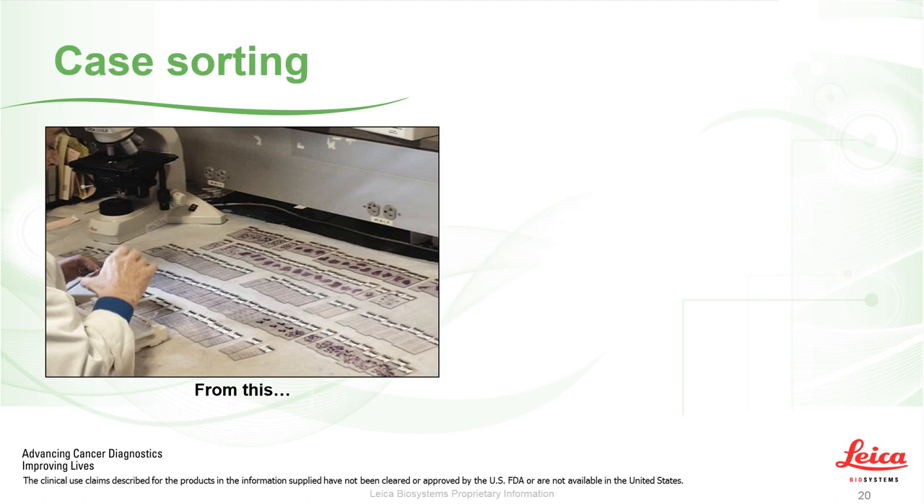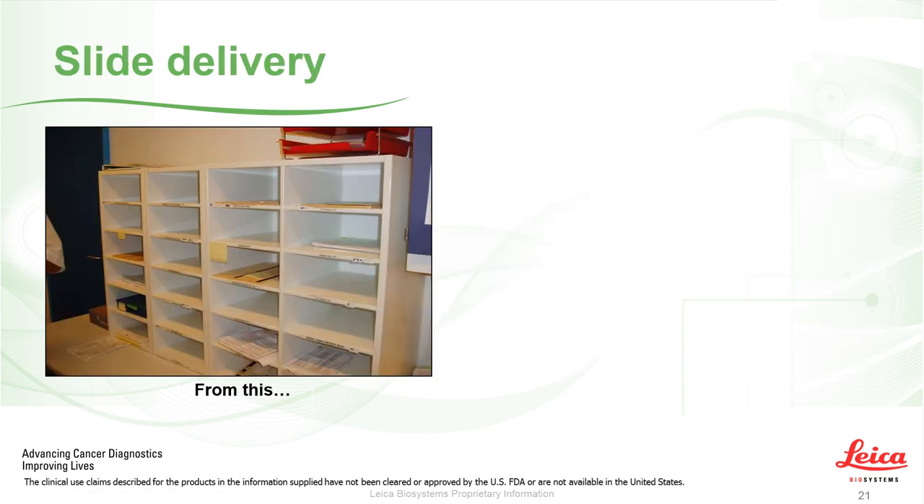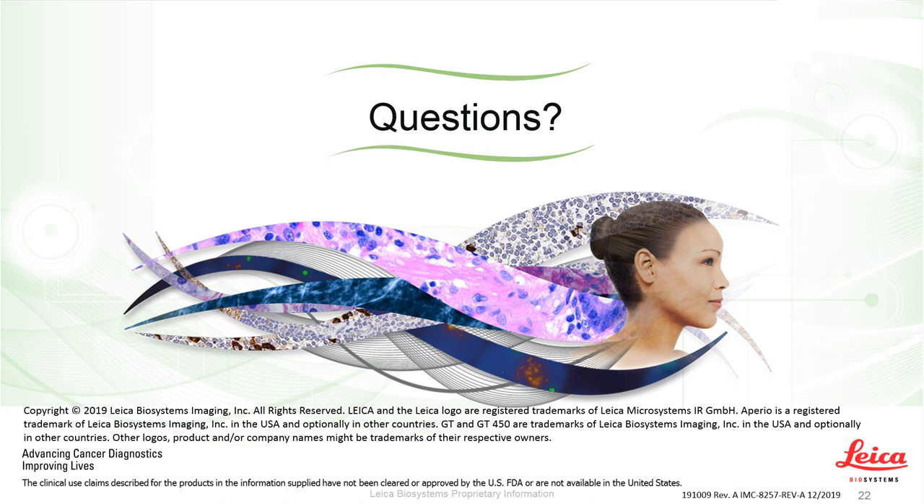If all of these things are thought through well, it can mean that case sorting moves from a manual process to fully automated — based on barcodes, with cases aggregated together and visible on screen for reviewers. Similarly, slide delivery can move from physically putting flats into pigeonholes to instant availability of slides directly to the person who needs them, when they need them. I hope that has been a helpful insight into some of the pitfalls and things to consider when implementing digital pathology. Thank you very much.